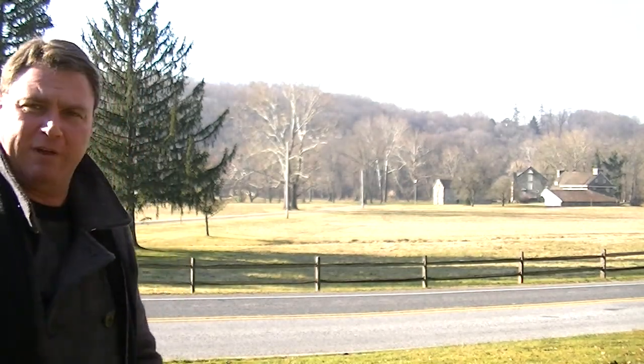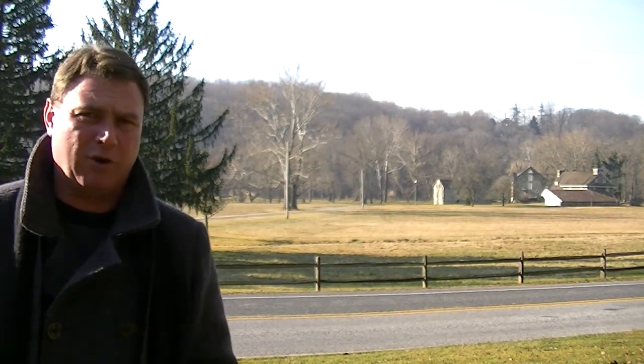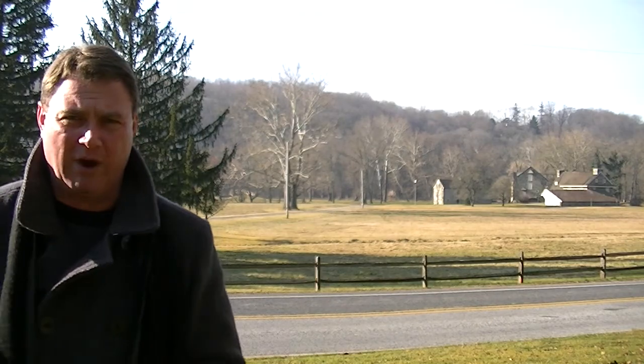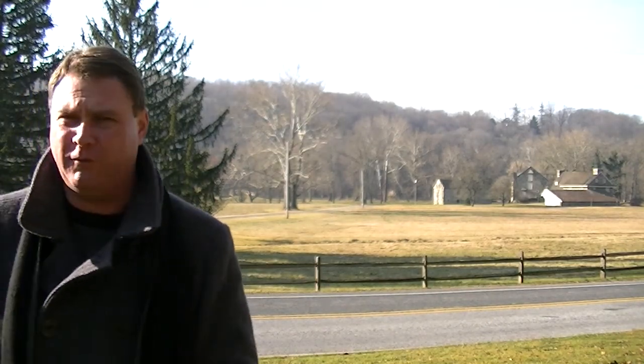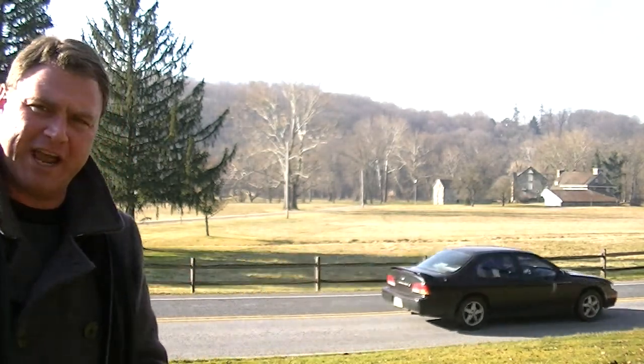They knew they could outflank Anthony Sullivan's division, which was stationed about a quarter mile from Chad's Ford. We're about a quarter mile from Chad's Ford — that's to my east. As you can see, the terrain here is generally flat.